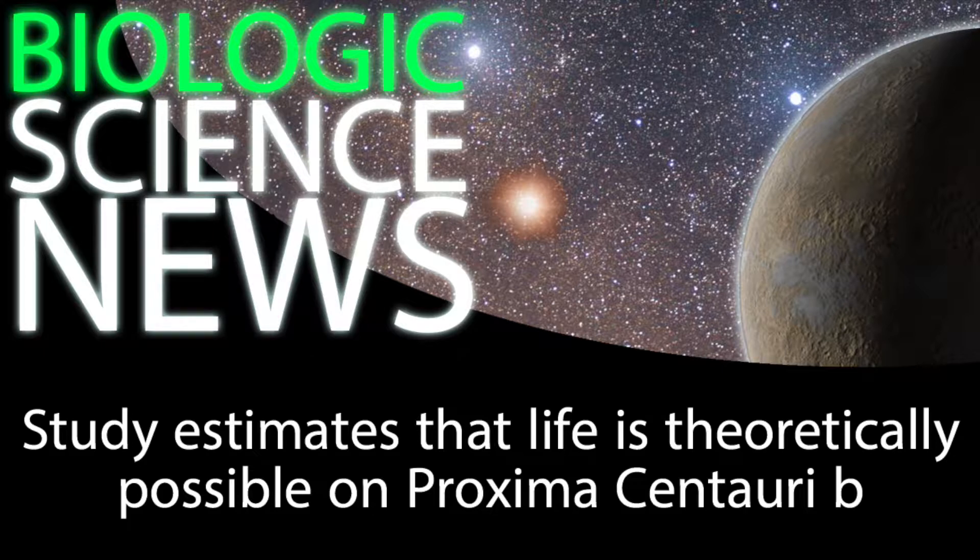Proxima Centauri b, as the planet is called, is a rocky planet about 1.3 times the mass of the Earth. So right there, you have your rocky surface and the gravity that would theoretically support a nice comfortable atmosphere. But unfortunately, Proxima Centauri is a small variable star, which means the habitable zone is really close, so the exoplanet orbits really closely to its star and moves really quickly, completing an orbit in about 11 days.